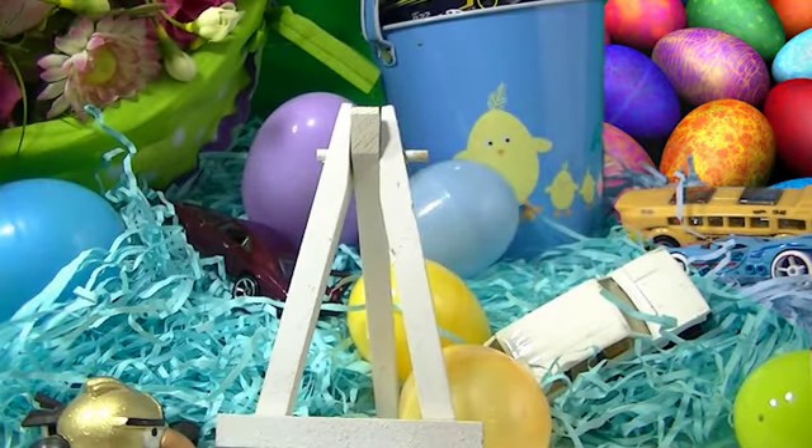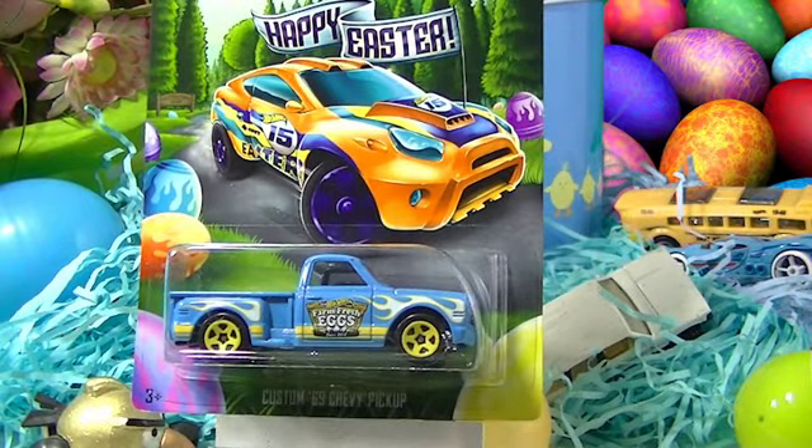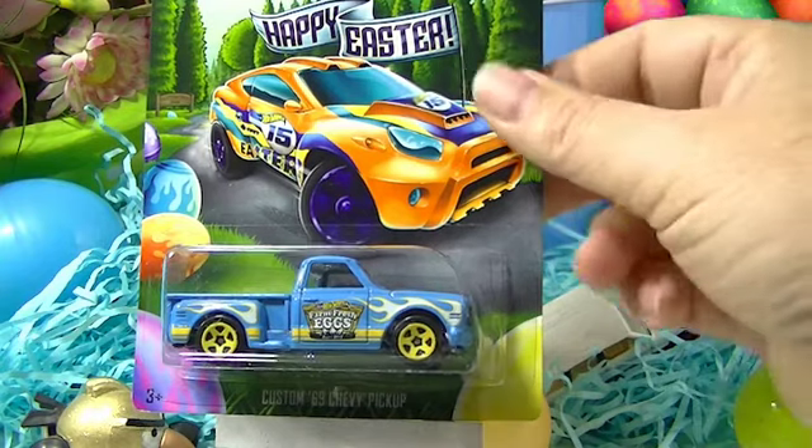There's Easter 15 on it in purple and orange — pretty nice. Last is, of course, a pickup, because it would not be a series without the pickup — the Custom '69 Chevy Pickup. Did you know that this casting's been in the Hot Wheels lineup in one way or another, one series or another, continuously since it came out in 2002? Hot Wheels is making a huge push to seemingly always have this one in their series. It was in the Garage series in 2011, and it was a treasure hunt in 2007. A very popular model.